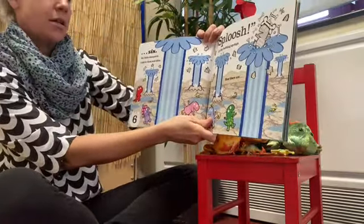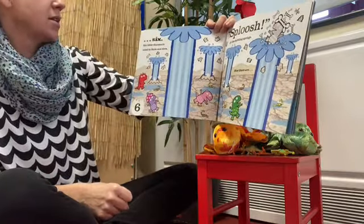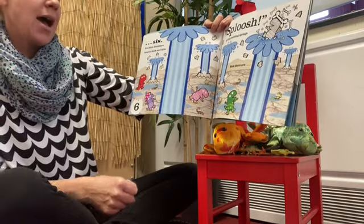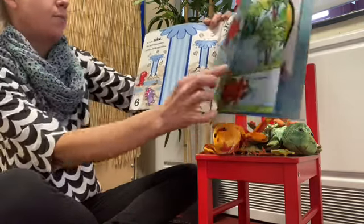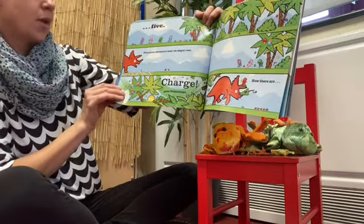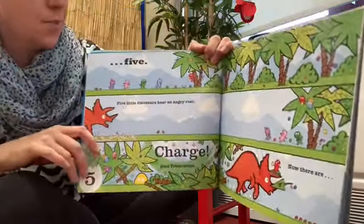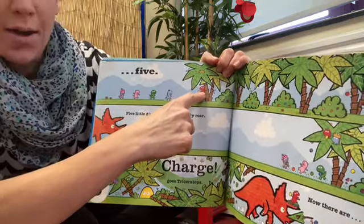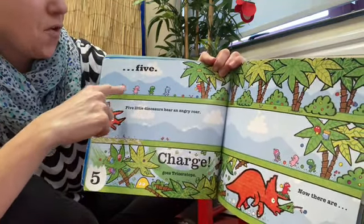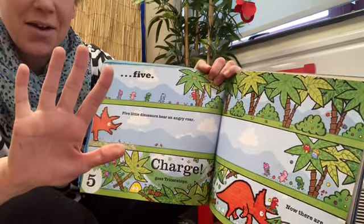Six little dinosaurs need to duck and dive. Splosh goes the bubbling springs — now there are five. Shall we stop to count them? There's one, two, three, four, five. Can you show me five? Well done!